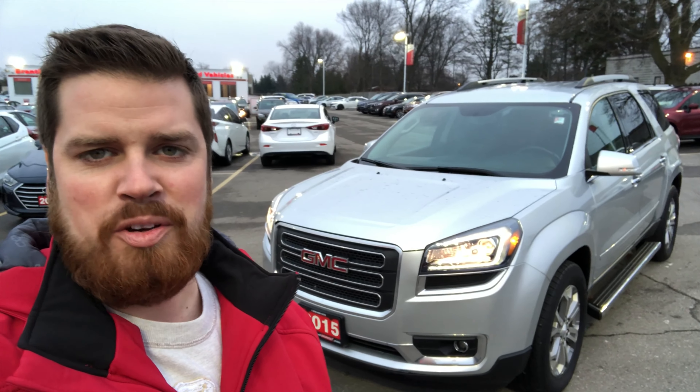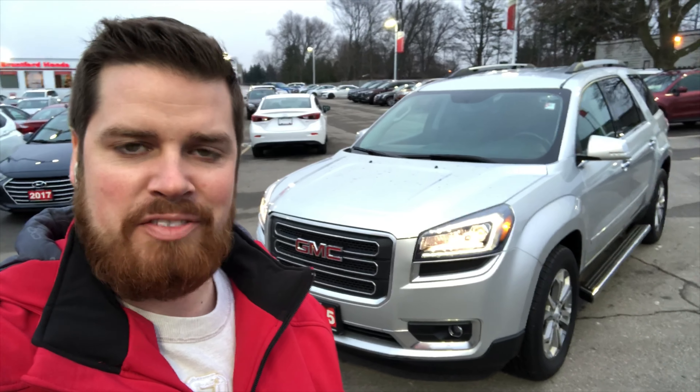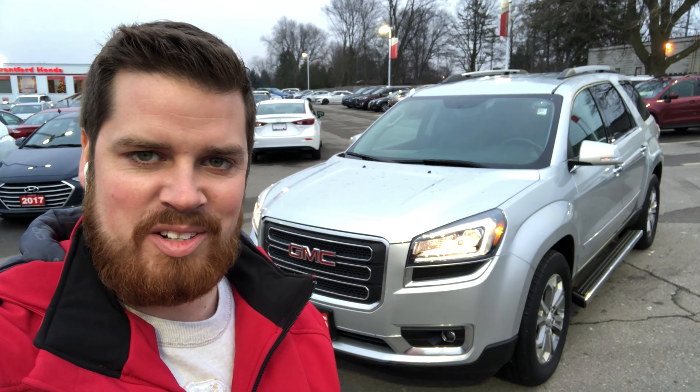So again, this is Casey O'Neill from Brantford Honda. If you have any questions about any of our newer used vehicles or the Acadia, feel free to give me a call anytime or text 519-209-7602. Talk to you soon.